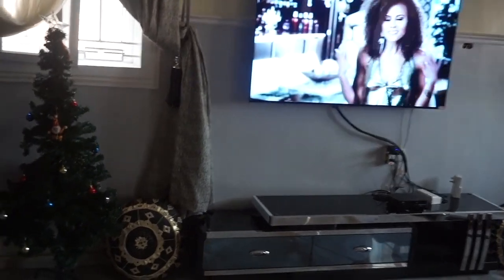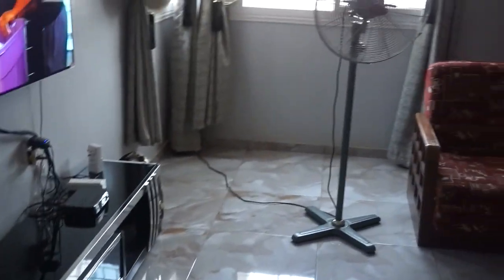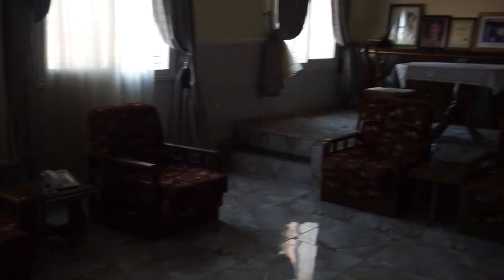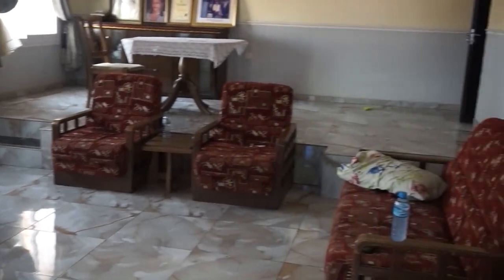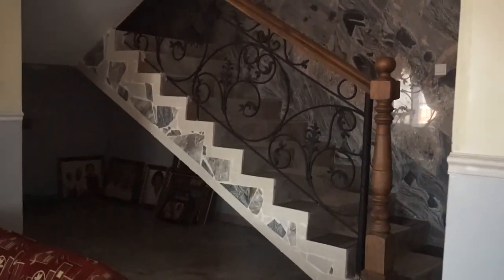Looks like the Real Housewives of Potomac is on the flat screen! There's a little Christmas tree, an area fan, and a very large AC. Tons of windows, marble floors, and you can see a little dining table and then the second set of stairs in the home — we'll see where those lead later.